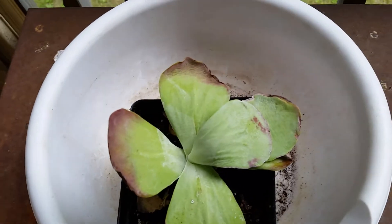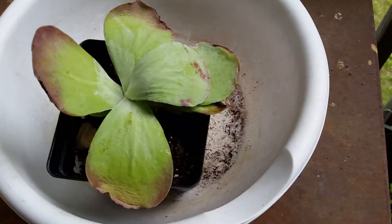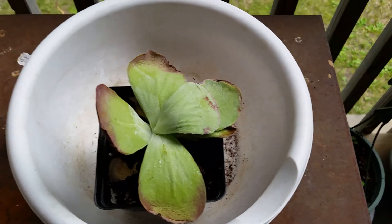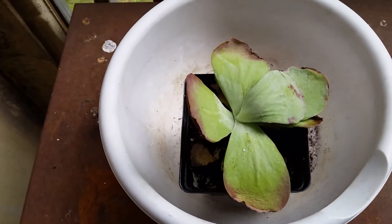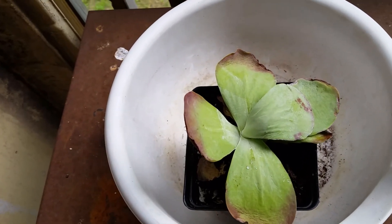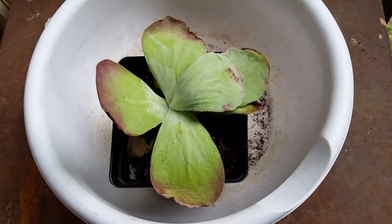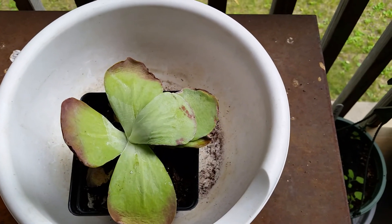But if anyone can tell me what this is, I will go ahead and put a label in it. Obviously this is not an edible plant, but it's just something that someone had left behind and I guess didn't want. So I'm gonna try to revive it. Thanks for watching and catch you on the flip side.